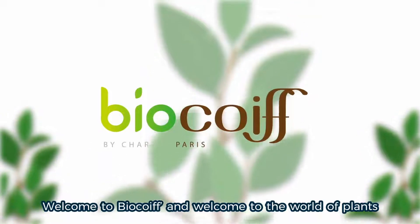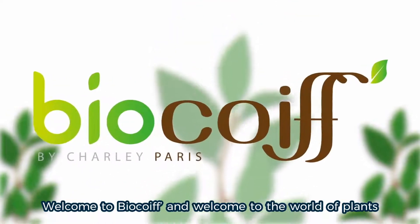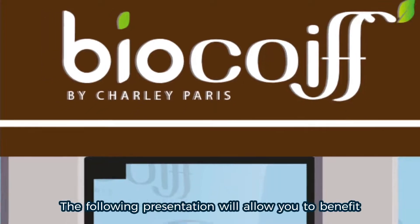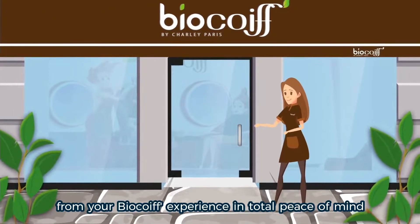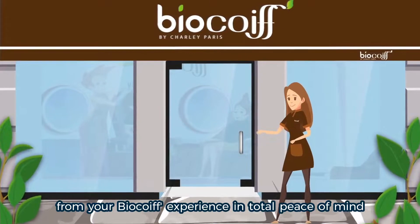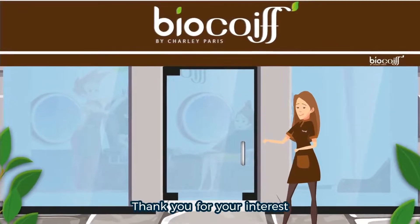Hello, welcome to BioCoiff and welcome to the world of plants. The following presentation will allow you to benefit from your BioCoiff experience in total peace of mind. Thank you for your interest.